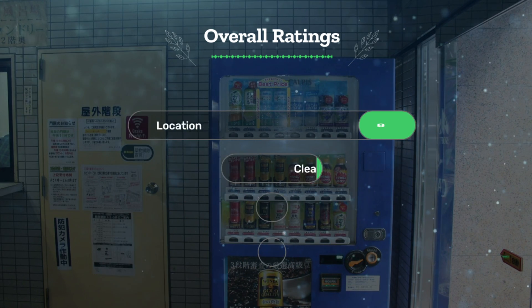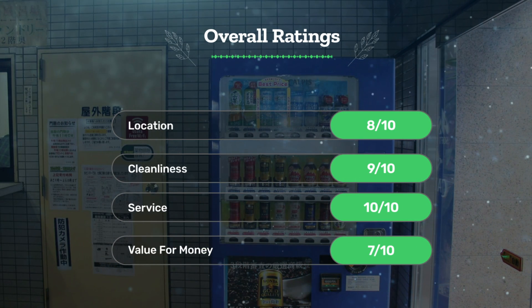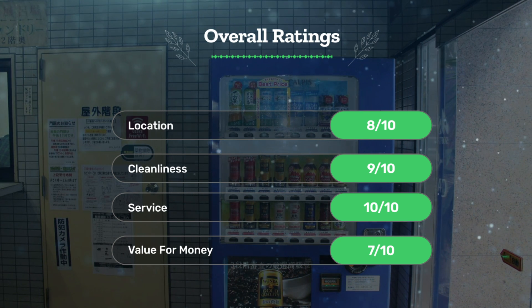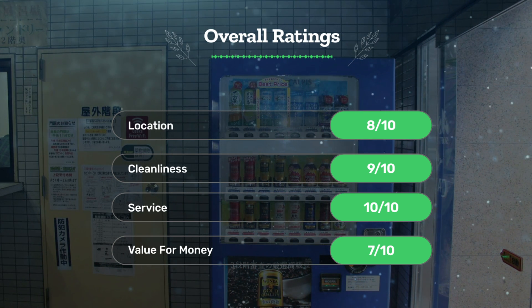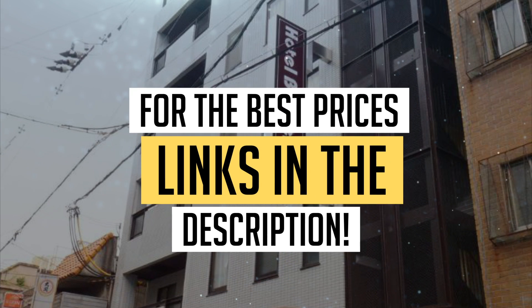Let's see our overall ratings for this hotel. Location: 8 out of 10. Cleanliness: 9 out of 10. Service: 10 out of 10. Value for money: 7 out of 10. We would definitely recommend this hotel to you. For the best prices, remember to check out the links in the description below. Have a nice trip!